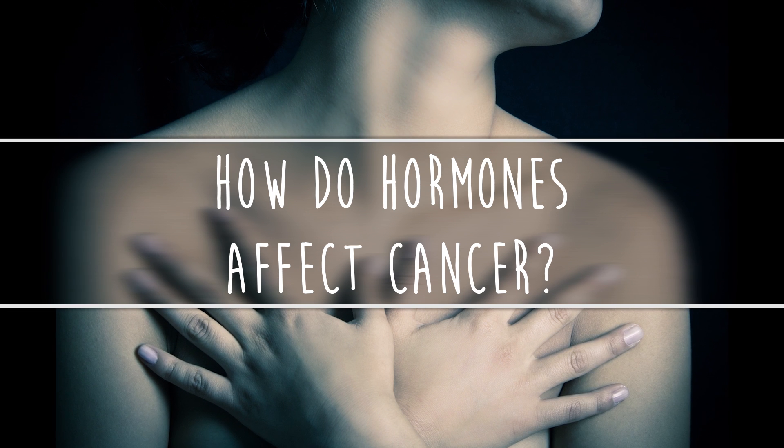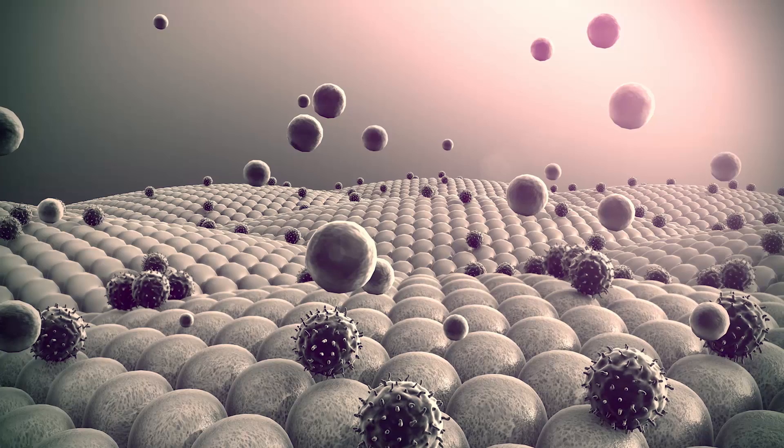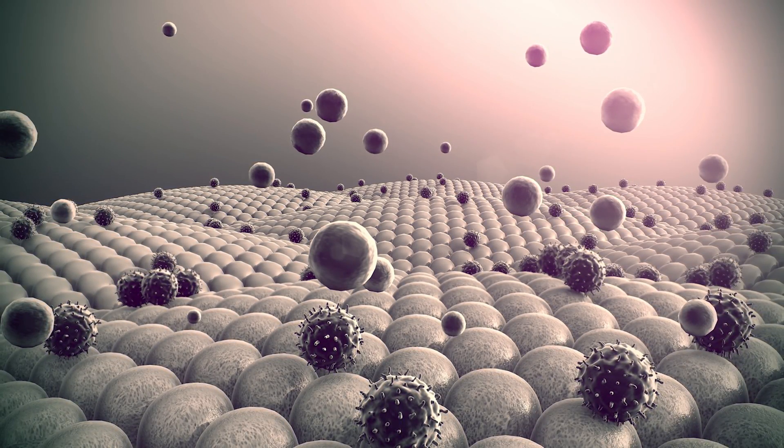So how do hormones affect cancer? Hormones bind to specific receptors found on normal cells. However, cancer cells can also contain these receptors, which drive tumor growth. We call these cancers hormone-sensitive.